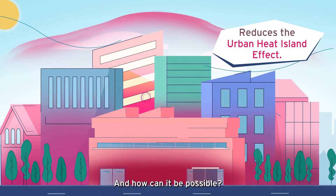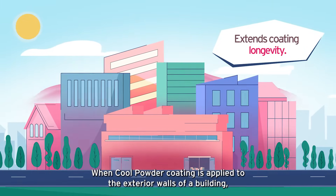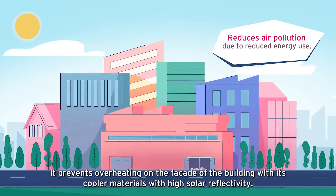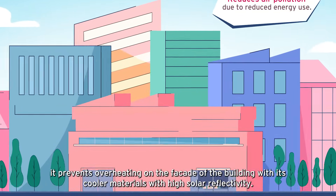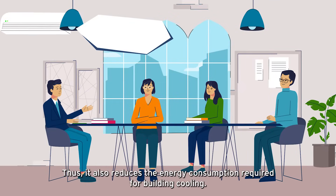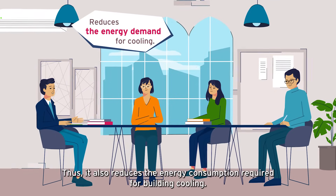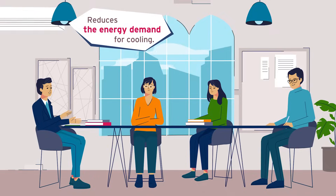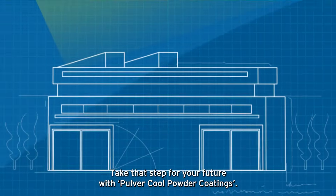And how can it be possible? When cool powder coating is applied to the exterior walls of a building, it prevents overheating on the facade of the building with its cooler materials with high solar reflectivity. Thus, it also reduces the energy consumption required for building cooling. Take that step for your future with PULVER Cool Powder Coatings.